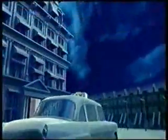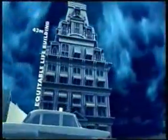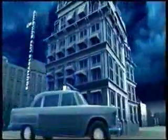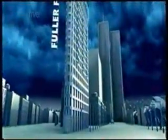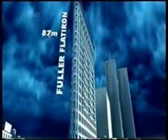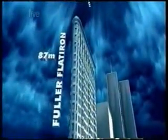The safety elevator allowed the skyscraper to break through the five-storey barrier. Suddenly, tall buildings were big business. But as they approached 80 meters, traditional building materials were no longer strong enough. To make the leap to the 87-meter-tall Flatiron building in New York, the skyscraper had to be reinvented.